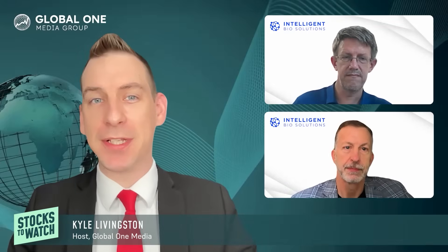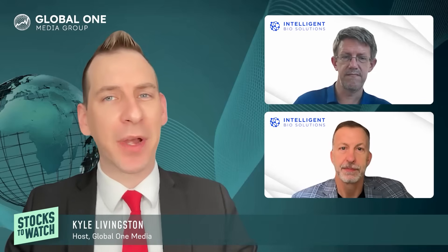Welcome back to Stocks to Watch as we dive into Intelligent Bio Solutions, leveraging the power of medical technology to develop transformative, accurate solutions that improve quality of life. Trading on the NASDAQ under INBS, we have the privilege to be joined by Dr. Daniel Brown, Head of Clinical Affairs, and Dr. Paul Wilson, Head of Special Projects. Welcome, gentlemen.